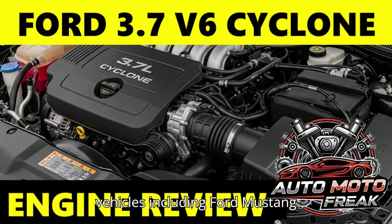The 3.7 V6 Cyclone has seen service in various Ford and Lincoln vehicles, including: Ford Mustang 2011 to 2017, Ford F-150 2011 to 2014, Ford Edge Sport 2011 to 2014, Ford Explorer certain trims 2011 to 2019, Ford Transit 2015 to 2019, Lincoln MKS, MKT, MKX, MKZ, Continental, and Mazda CX-9 under the MZI name.